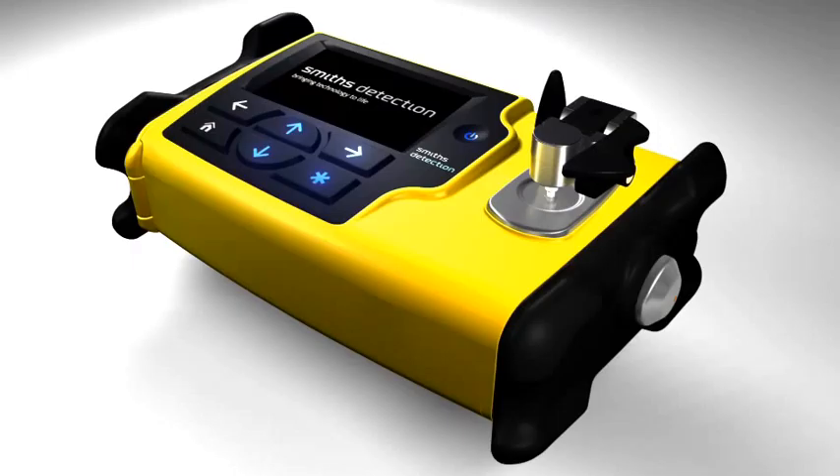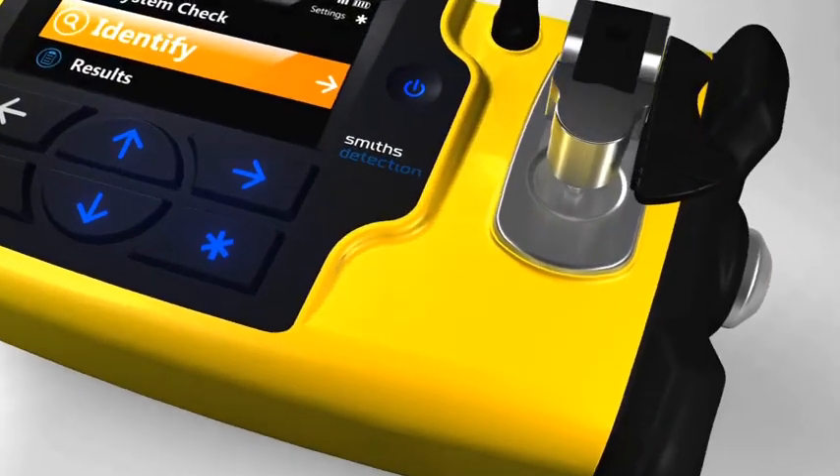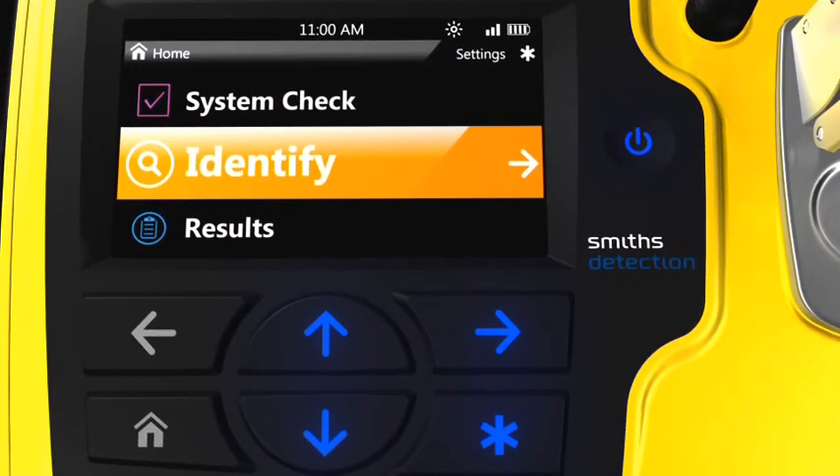Smith's Detection's new Hazmat ID is operated using a large keypad controller with keys that can be lit individually to guide the user through the software operations. On the top right of the display screen, we show the status of the system, including remaining battery life and wireless signal level. From the home screen, the user can select from four options.